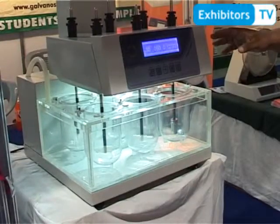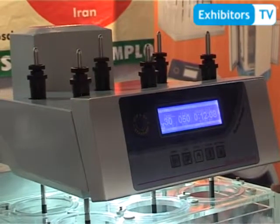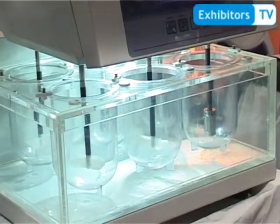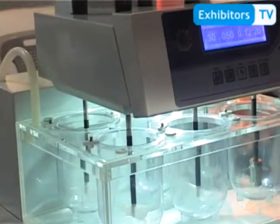This is the tablet dissolution tester. It has six vessels and complies with USP and BP specifications. It has a large LCD display showing temperature, RPM, and time. It also has a feature for testing delayed-release medicines and meets all international market specifications.